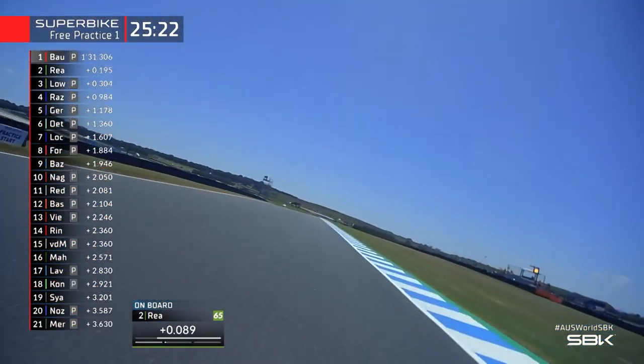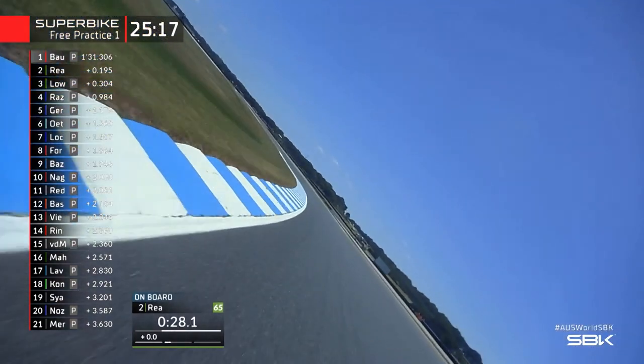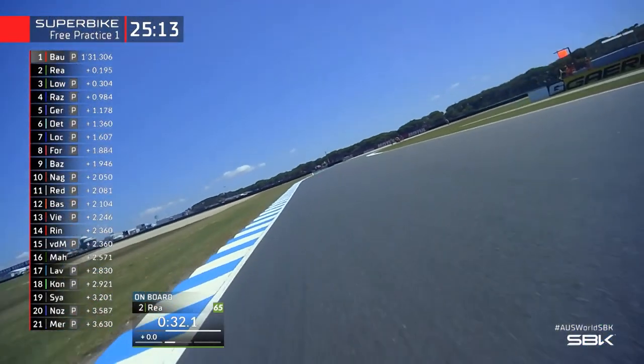So when you drop away down in towards Stoner Corner, this is where Bautista had a big advantage in 2019 with the wings on the Ducati, the electronics — that was a big strength for him into turn three, Stoner Corner, down in towards Miller Corner.